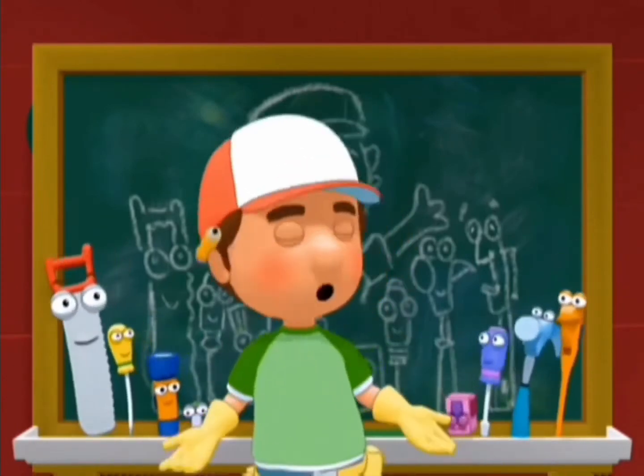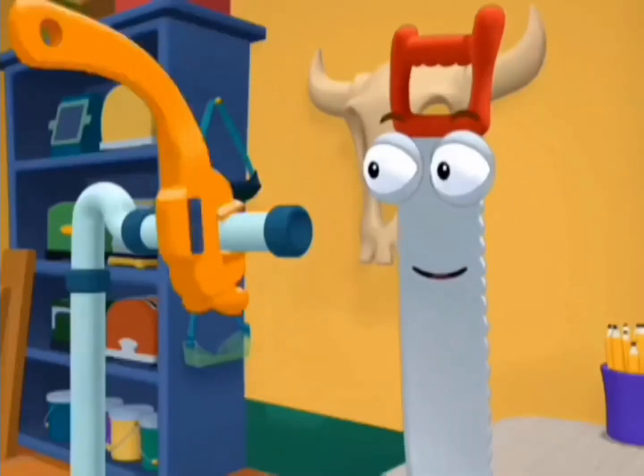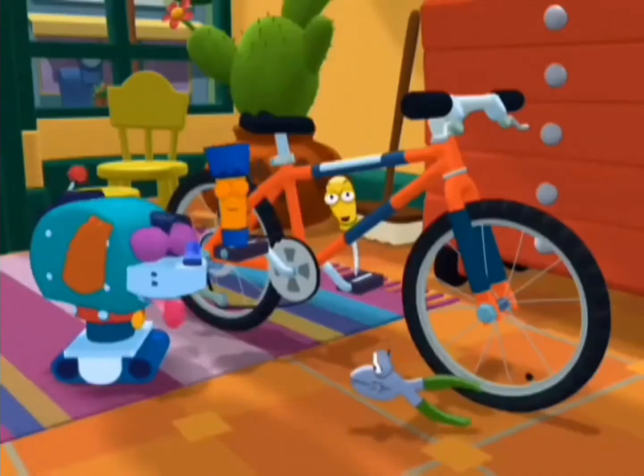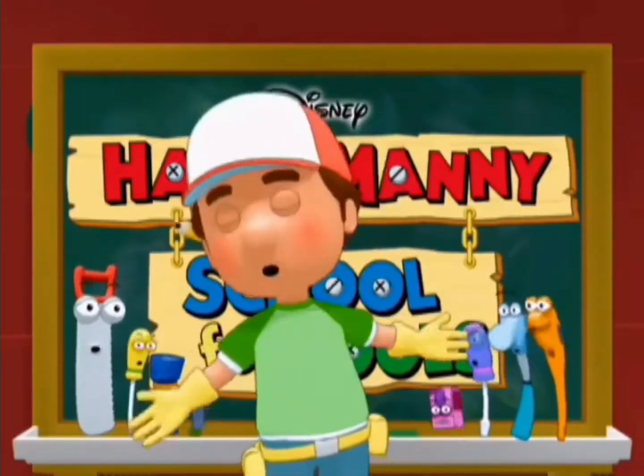Handy Manny's School for Tools. We are learning what to do — to pull a nail or turn a wrench, to fix a bike or build a bench. Handy Manny's School for Tools!